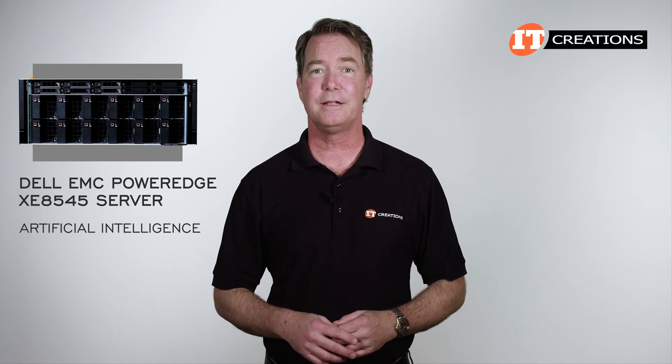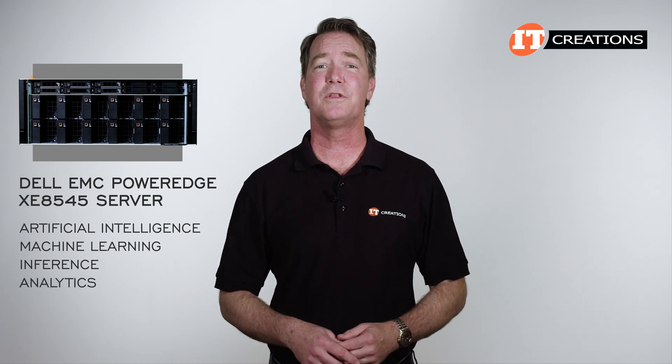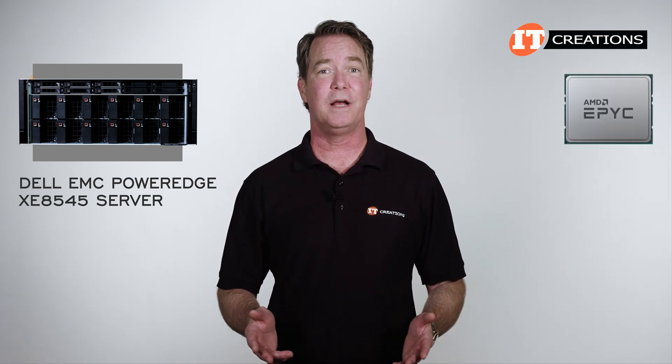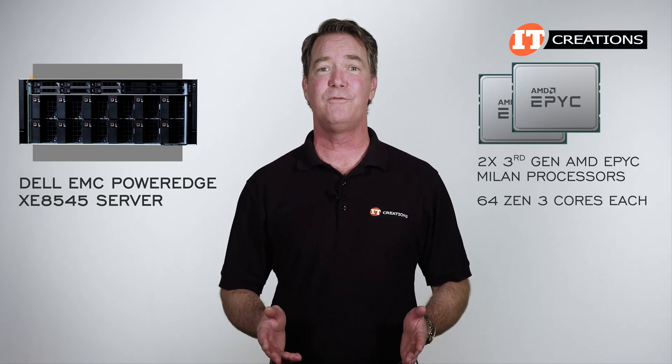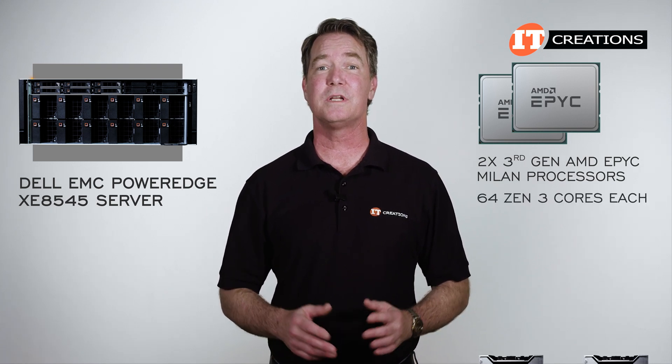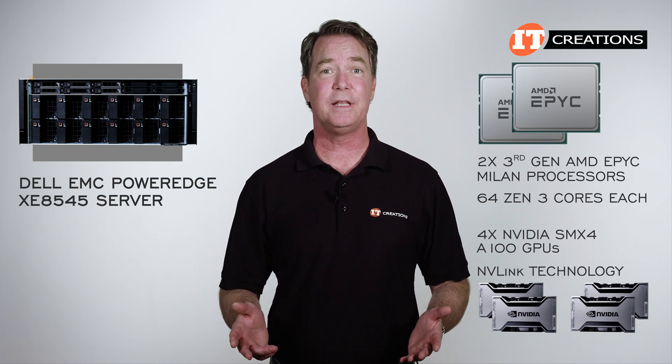It's designed for artificial intelligence, machine learning, not to mention inference, analytics, and a host of other high-performance computing applications. It's powered by dual third-generation AMD EPYC Milan processors with up to 64 Zen 3 cores each, and supports four NVIDIA SXM4 A100 GPUs with NVLink technology.